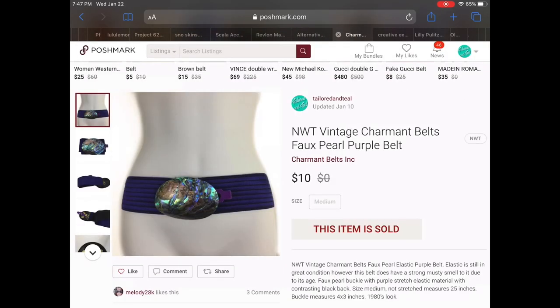Then we have a new with tags vintage Charmant belt. It had this really cool faux pearl buckle in front. It had the old tag from — I believe it was the 80s, at least it looks like it was from the 80s. It did unfortunately have a musty smell which I did note in the listing, and someone sent me an offer for $10 and I did accept.